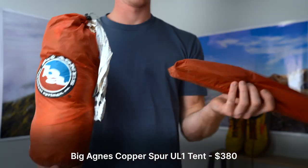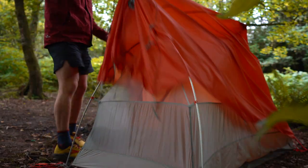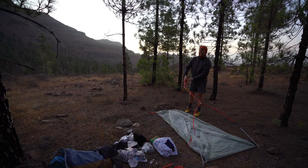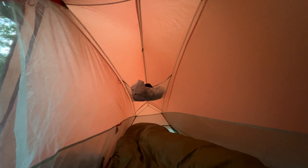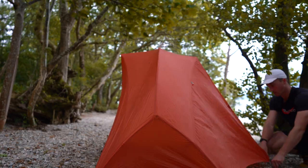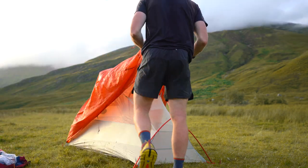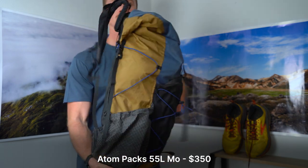My Big Agnes Copper Spur ULV1 one-man tent has been my go-to since I hiked the GR131 in the Canary Islands. I previously used a Healyberg Acto tent but decided to swap that for the Big Agnes, which is less durable but much lighter and takes up much less space. Inside there's only enough room for your sleeping pad but there's plenty of porch space to store your pack, shoes and whatever other gear you need to keep dry. There's also lots of pockets on the inside which I find great for storing my phone, rechargeable battery and warm clothes in case I need them during the night. It's quick and easy to set up and pack down and has a very small footprint making it great for wild camping.